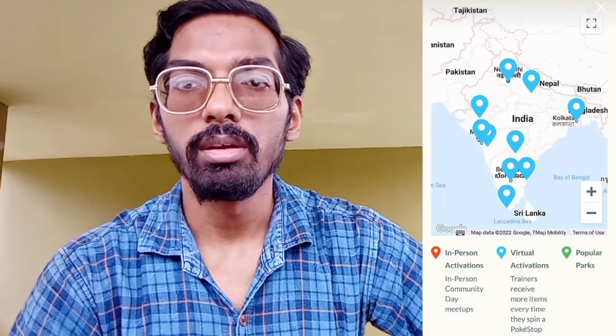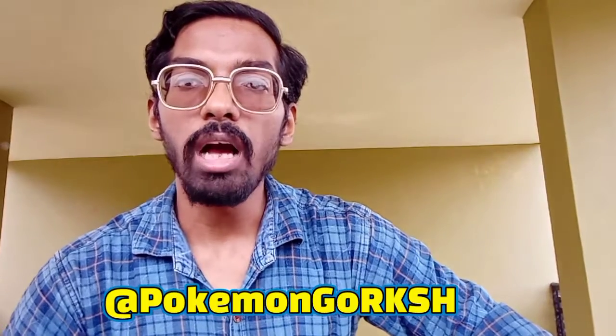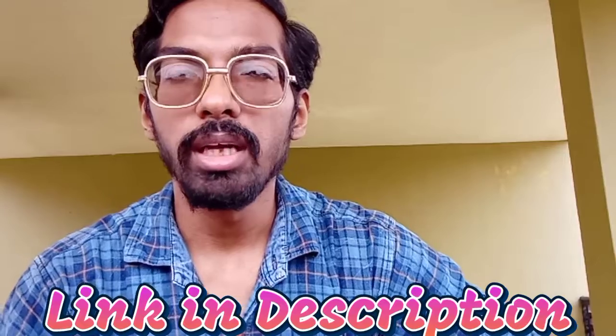Another bad thing that happened to the Indian community is that India did not get an official in-person meetup during this July community day, which restricted a lot of players and communities from hosting meetups around their areas. But major cities like Pokemon Go Bangalore, Pokemon Go Bengal, Pokemon Go Ahmedabad, and Pokemon Go Delhi — including our community — have posted community events in their respective parks. If you want to check out photos and videos of the meetup, check out the link in the description below.